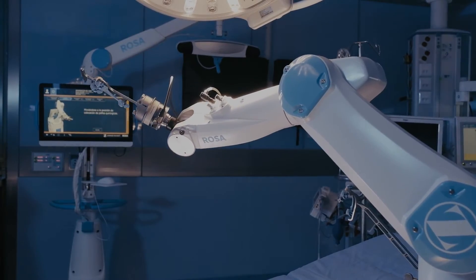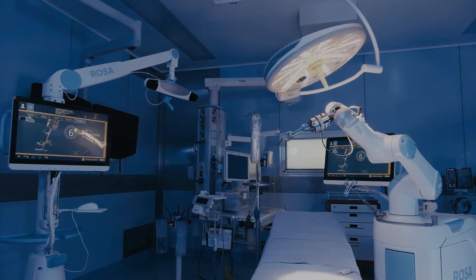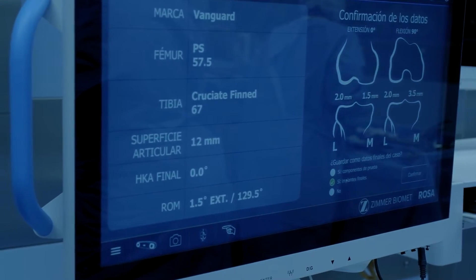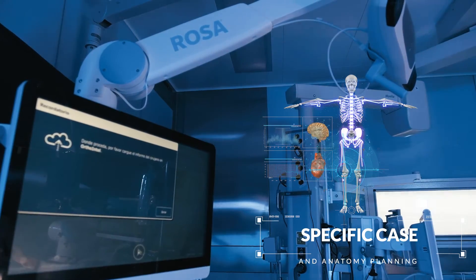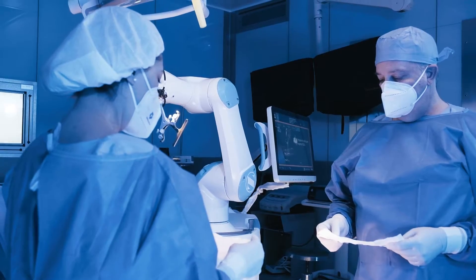ROSA's leading-edge technology is endorsed by some of the world's most trusted and advanced knee implant systems. This system features innovations that support preoperative planning to study the patient's specific case and anatomy, enabling less invasive surgery.